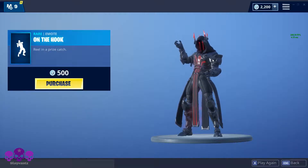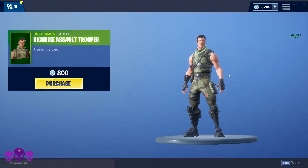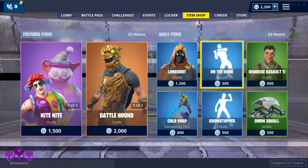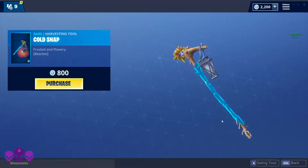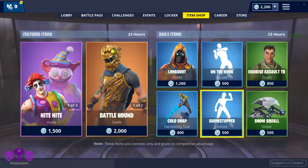He almost got him — gotta be quicker. This is just a default skin to me. I will never buy this reactive skin. I wish we could preview the reactive; it's kind of lame that you can't. I'm not gonna buy it just to check it out.